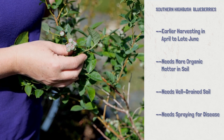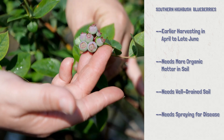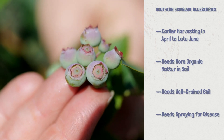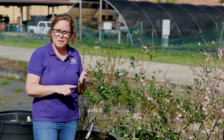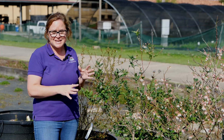Compared to the rabbit-eye, you're going to see a lot of the foliage has already come out and we have fruit that's definitely set on this southern highbush — it's nowhere near ready to harvest yet, but it's definitely set. Now, southern highbush are going to be a little more picky than a rabbit-eye. They're going to want more organic matter around their roots and they don't tolerate too wet of soil, so you're going to have to have absolutely good drainage.